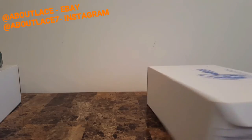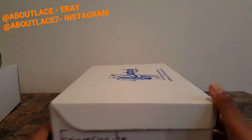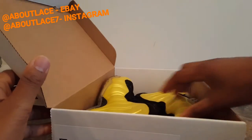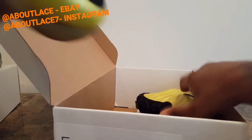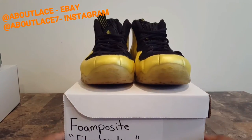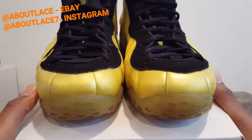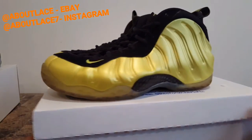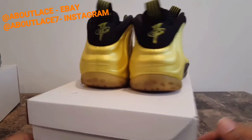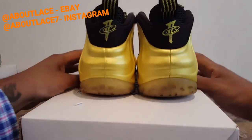Moving along — next we have, as you can see from Restock Charlotte, a size 8.5 Foamposite Electra Limes. These are in great condition as well. Major flaw with these are some scuffs on the toe box and some yellowing on the soles. I would say 8 out of 10 condition. These will go up for about maybe $160 or best offer.